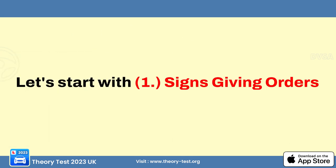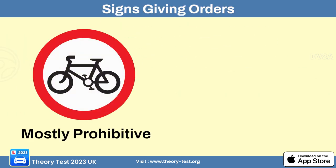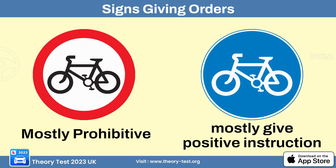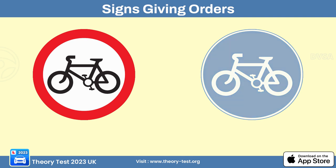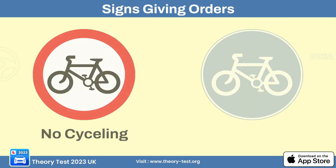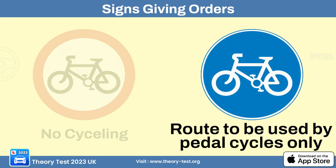Let's start with number 1: signs giving orders. Signs with red circles are mostly prohibitive, and signs with blue circles but no red border mostly give positive instructions. For example, a red circle with a bicycle sign means no cycling, while a blue circle with a bicycle sign means route to be used by pedal cycles only.